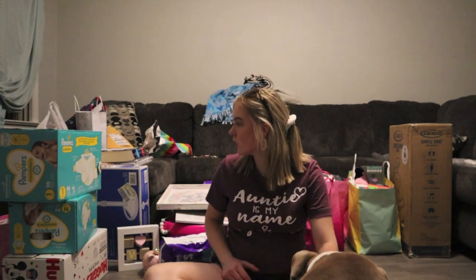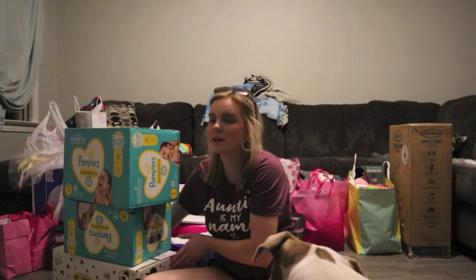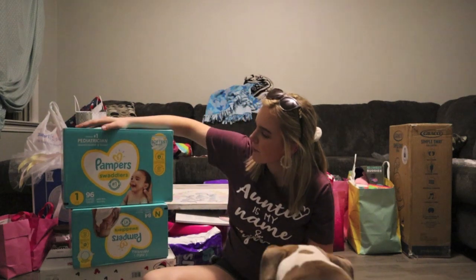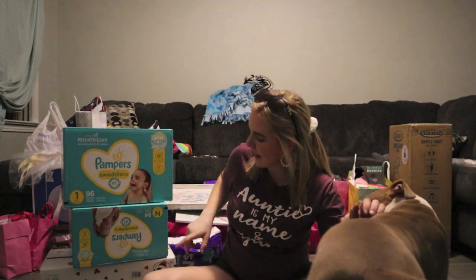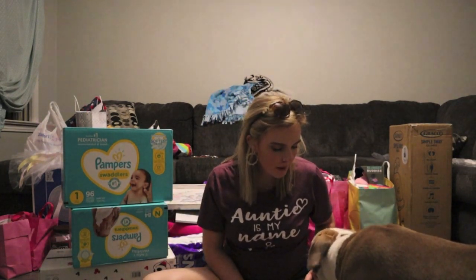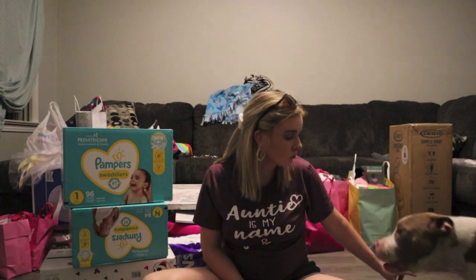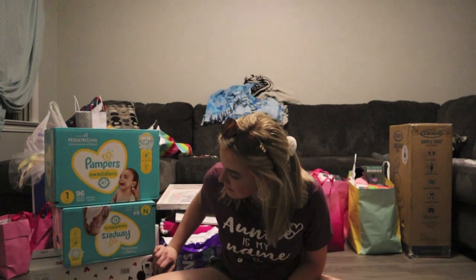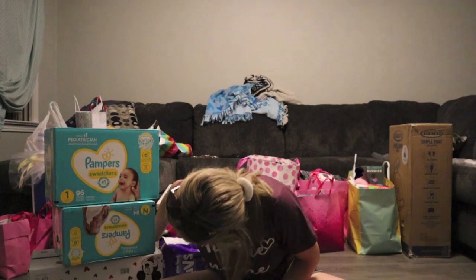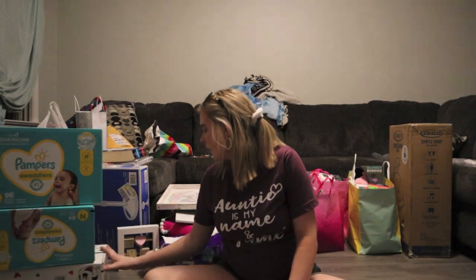I'll just get started. We got some diapers — Pamper Swaddler size one and size newborn. We have Huggies Snug and Dry size five, and then some Levi's size two diapers.